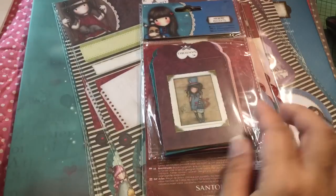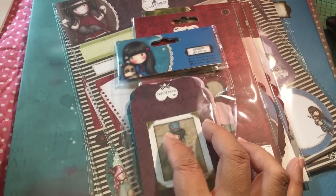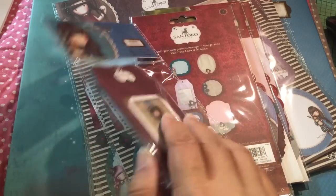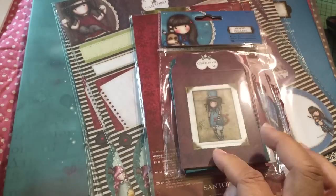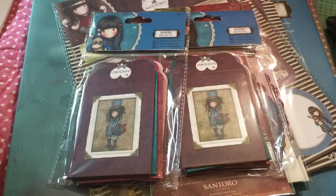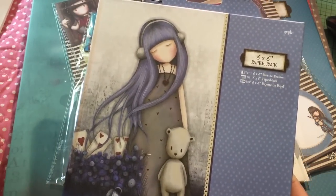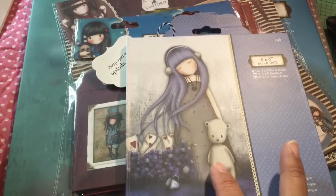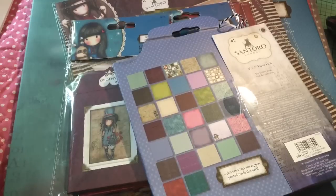I also ordered the memory pockets. There are five in here, and they're all different colors. So I ordered two of those. And then I ordered the 6x6 paper pack, which is the new release. Here are the papers in there — it's the same as the 12x12, but a reduced image size, because it's a 6x6.